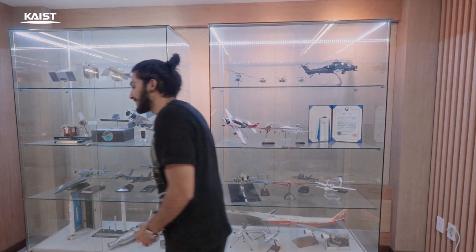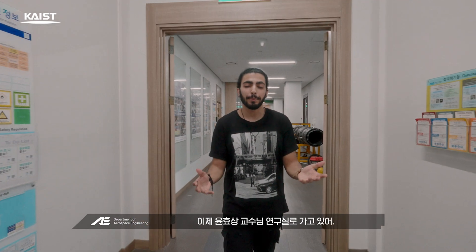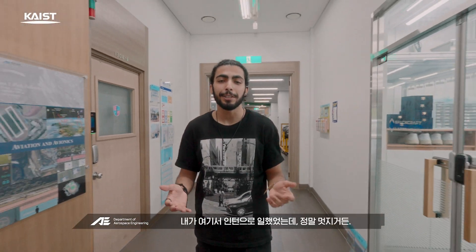Should we go to the next location? Let's head to Professor Hugh Sanguine's lab and see what research is happening there. I was an intern in this lab and I can assure you it's amazing.